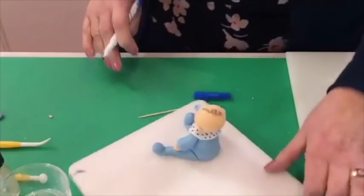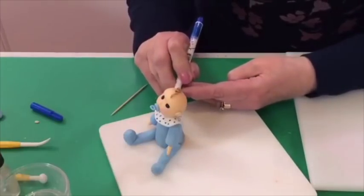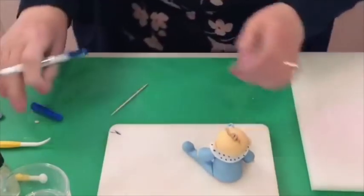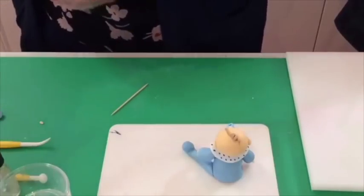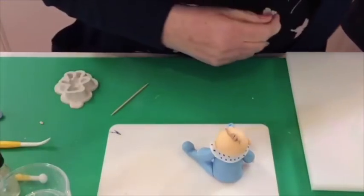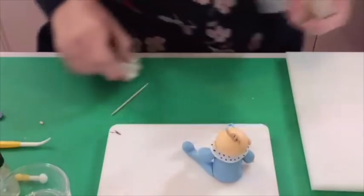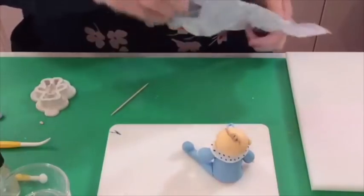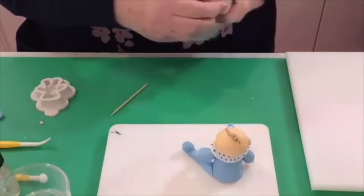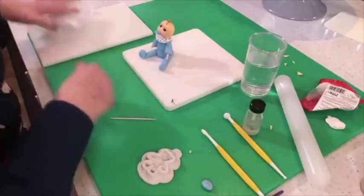Moving on to the next model — the big pink girl! She is stunning. The dress covers the body so you won't really see the underlying shape, but it still needs the right structure. You need to pop two cocktail sticks into the body for support because this one is quite a bit bigger than the baby boy — about three inches — so it just needs a little bit more support.